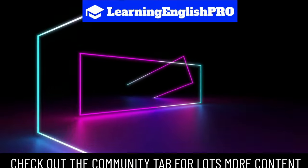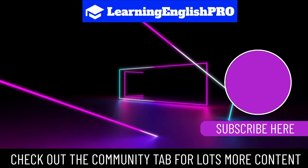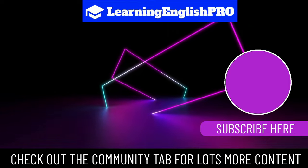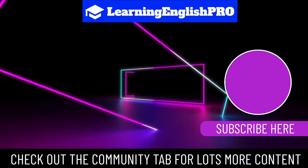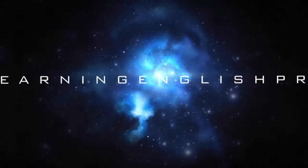And that concludes our English vocabulary tour of the mall. I hope you enjoyed learning these essential words to enhance your shopping experience. Don't forget to subscribe to Learning English Pro for more exciting language lessons and helpful tips. Happy learning and happy shopping! And don't forget, keep learning English like a pro!